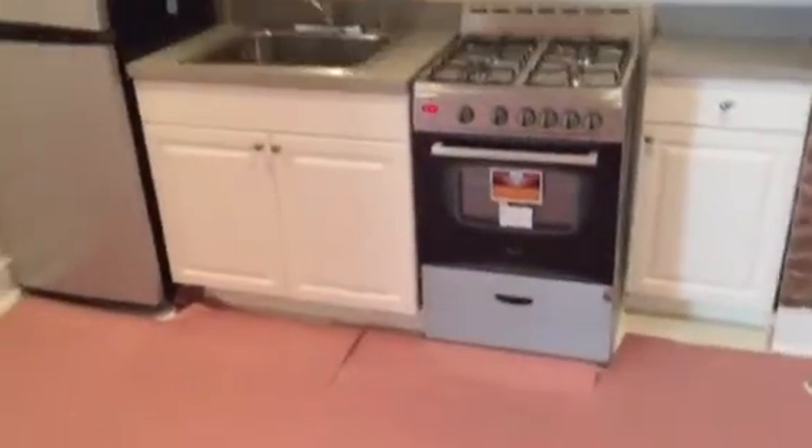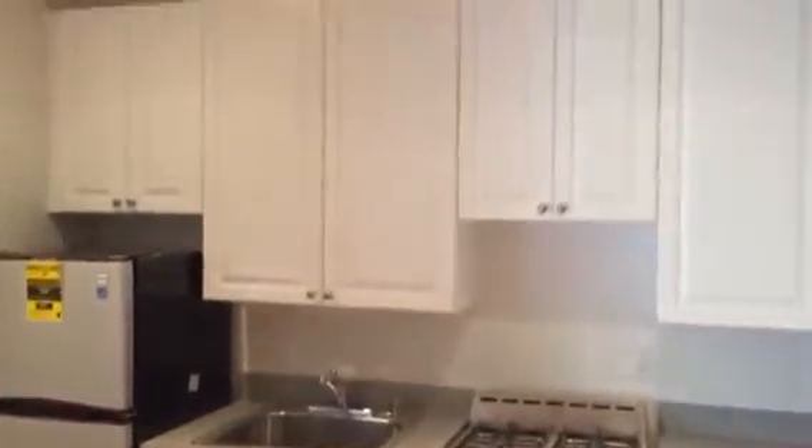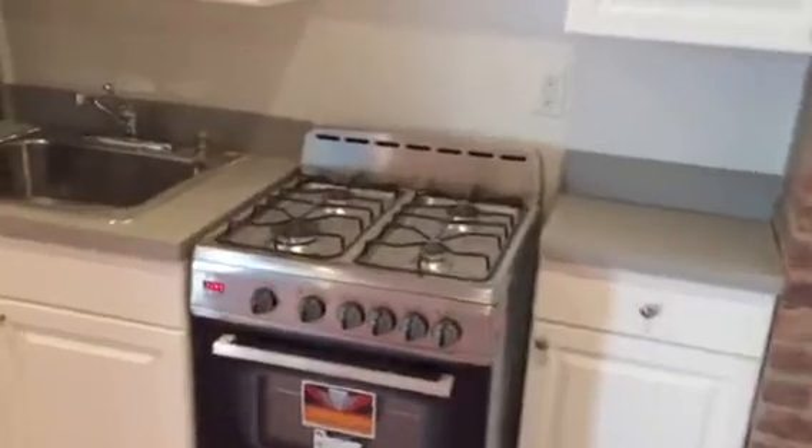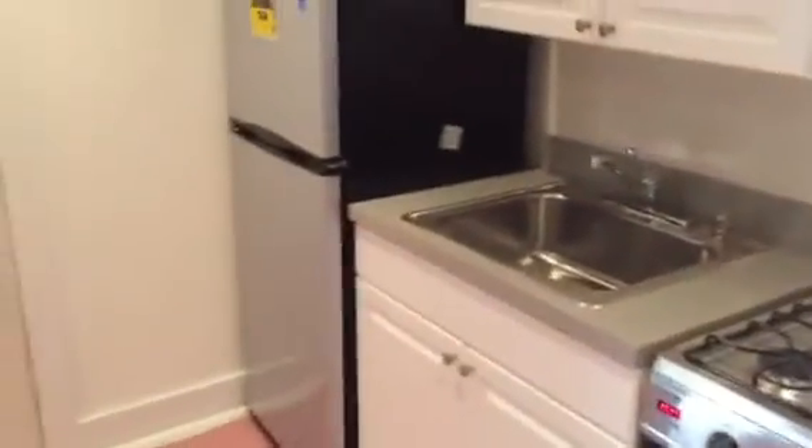When you step into this apartment, you're automatically in the living space. To the right, you have your kitchen. The whole entire apartment is fully renovated, gut renovated, so everything is brand new. You can see you have the high-quality stove and fridge. Everything is stainless steel.